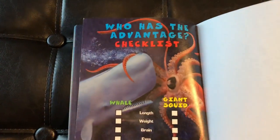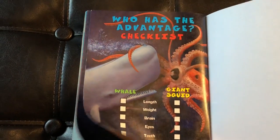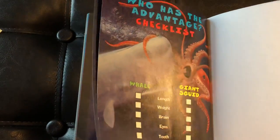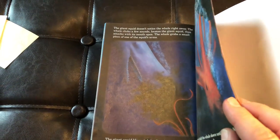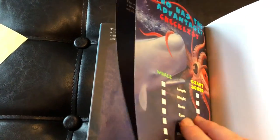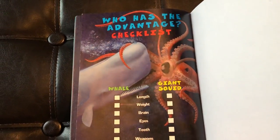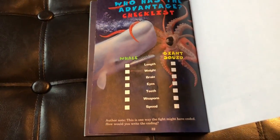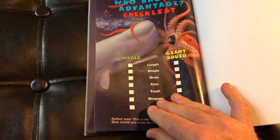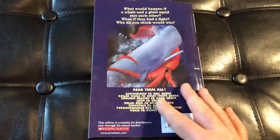Alright friends, at the very last page they have a checklist. All of the books in this series have this checklist at the end. My suggestion is to have students tape these last two pages together, build their evidence — they can decide who has the advantage in different areas and then make their prediction on who's going to win the battle. Once they make their prediction and write about it, they can open it up and read the last pages to see who in fact won.